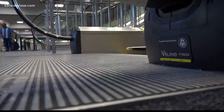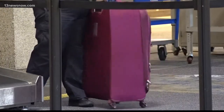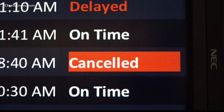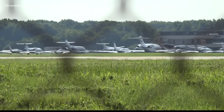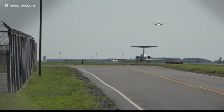Before checking your baggage at Norfolk International Airport, you'll want to double-check the monitors in case your flight is canceled. Spokesperson Steve Sterling says the reason behind the cancellations is an extensive project to the primary runway.